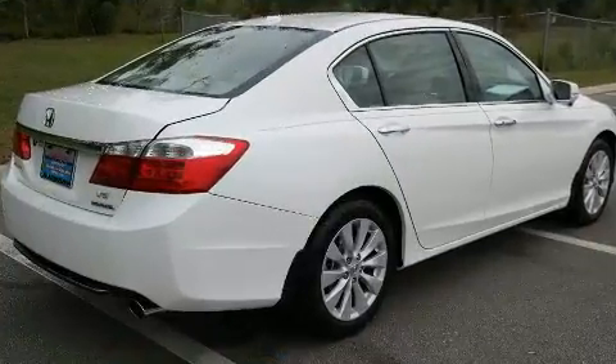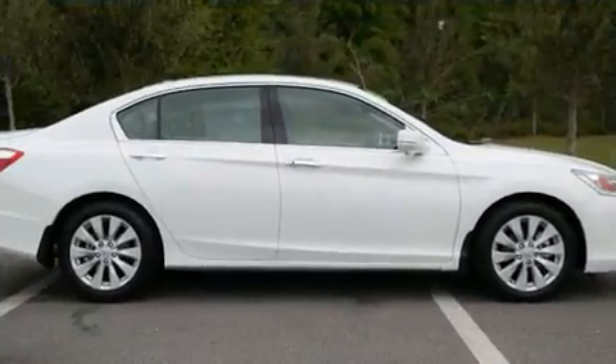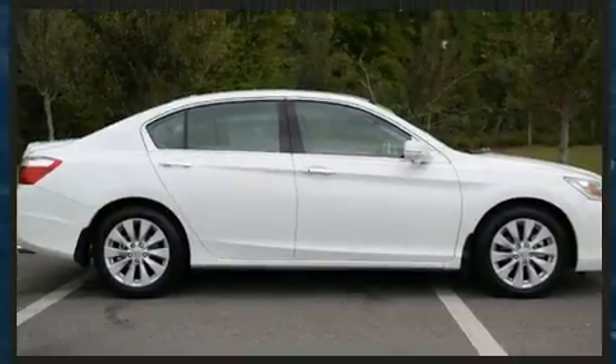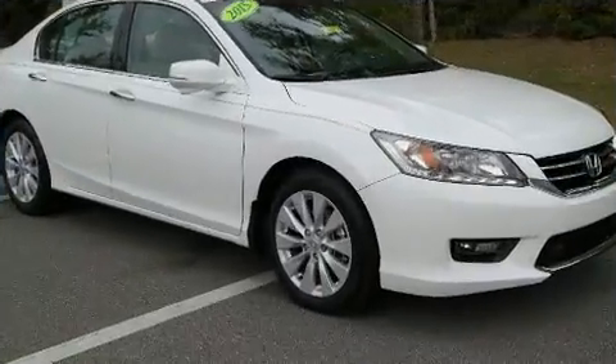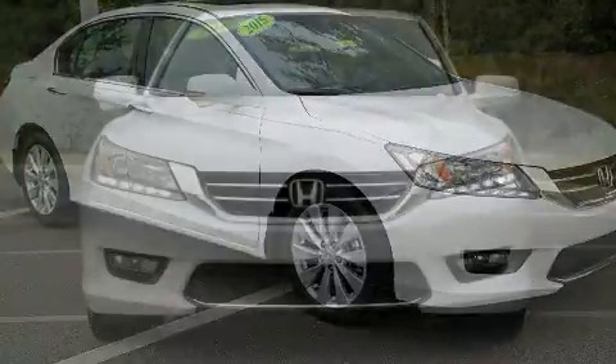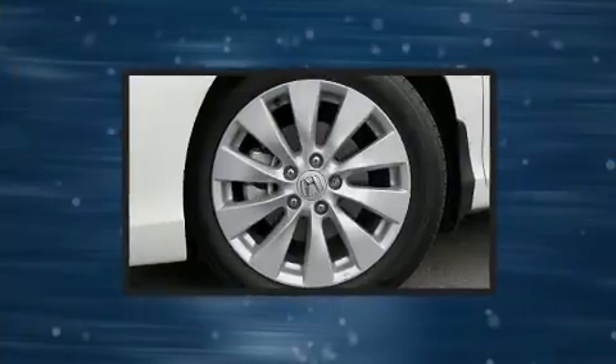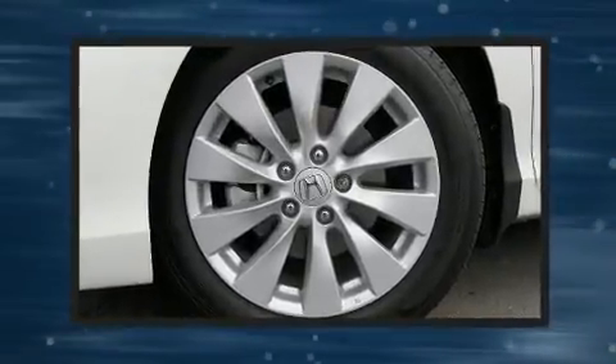Top features include heated front seats, speed-sensitive wipers, power front seats, turn signal indicator mirrors, remote keyless entry, and cruise control. Features such as automatic climate control and leather upholstery prove that economical transportation does not need to be sparsely equipped.